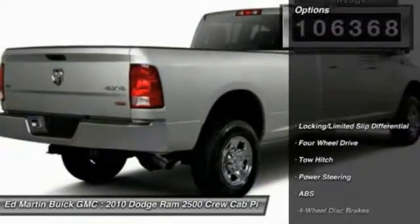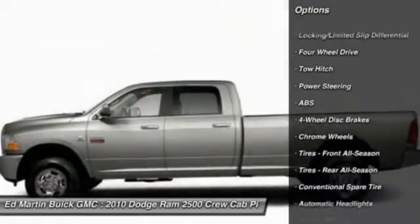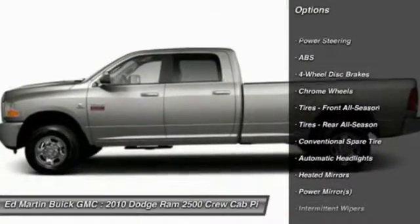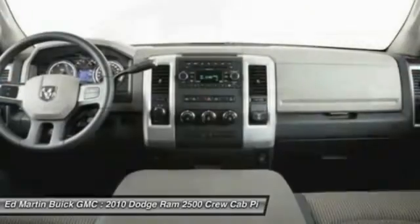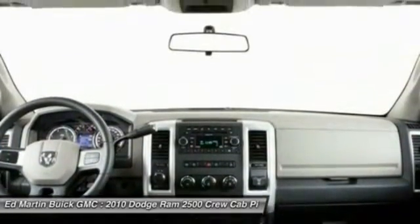Here are some of this vehicle's great options: tow hitch, keyless entry, anti-lock braking system, power steering, driver airbag, adjustable steering wheel, cruise control, four-wheel drive, floor mats, and four-wheel disc brakes.